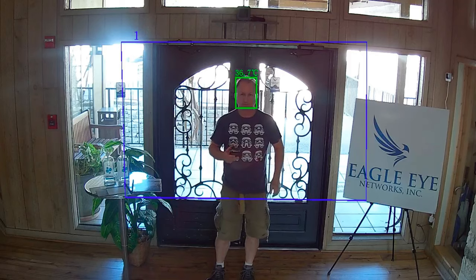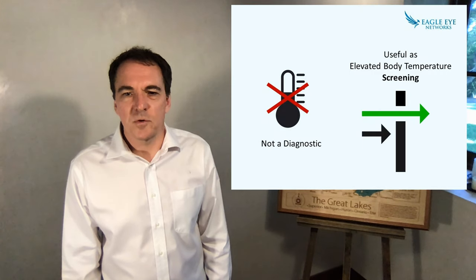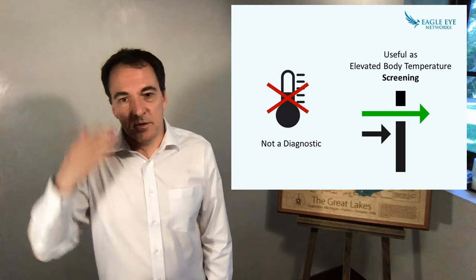I'd like to share with you five points regarding this technology. Number one, elevated temperature screening is not coronavirus screening. Thermal cameras are generally not approved for nor intended to be used as medical devices. Furthermore, some people who have a virus may not show a fever.